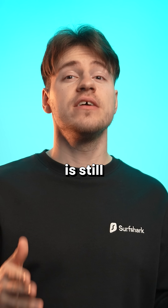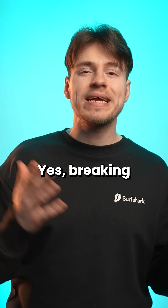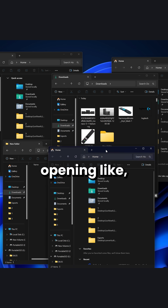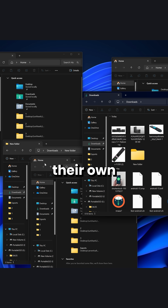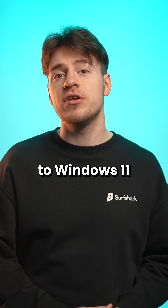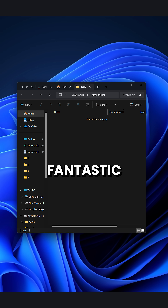The best Windows 11 feature is still folder tabs. Yes, breaking a habit of 20 plus years was super difficult — being used to opening multiple folders, each with their own window to move files and such. But after upgrading to Windows 11, folder tabs are simply fantastic.